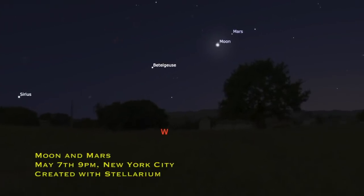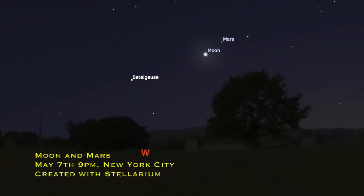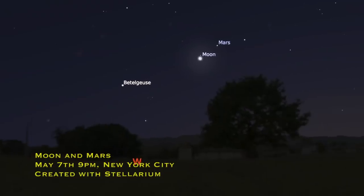Also on May 7th, something a little bit easier to spot in the evening sky: the moon and Mars are going to come really close together — about three degrees, or about six thumb-widths apart in the sky. It's a good chance to spot Mars as well.